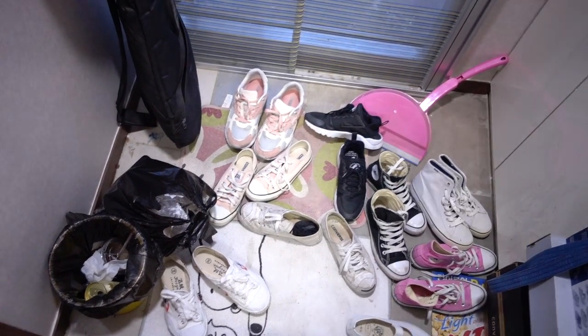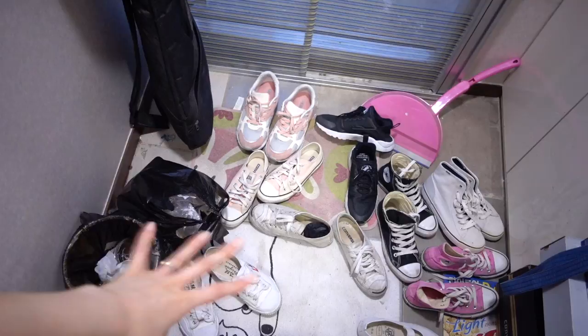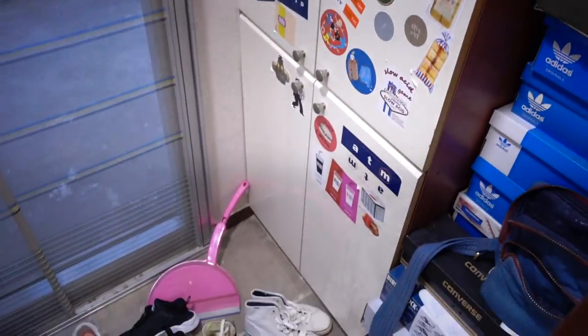So if you come to a Korean house, usually there's a shoe place — a shoe area at the entrance.